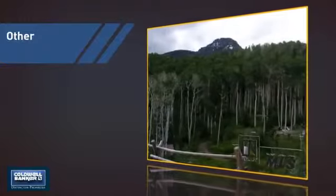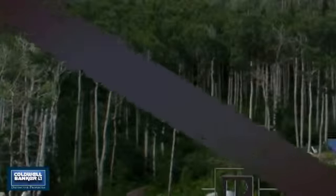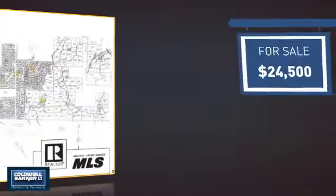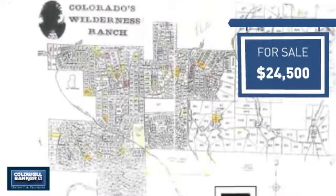This listing has great potential, and it's located in this area. Currently listed at just under $25,000, it offers an excellent value for the area.